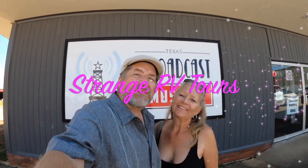Hey folks, it's Greg and Jan with Strange RV Tours. Today we are in Kilgore, Texas at the Texas Broadcast Museum.